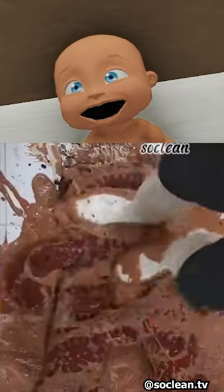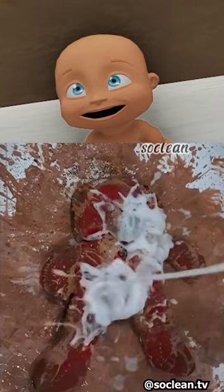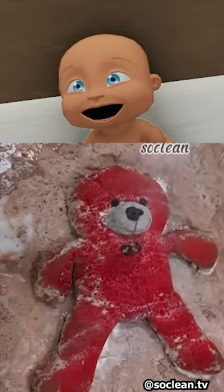Yo, what are you guys stepping on the teddy bear for? Oh, it's one of these videos where they're literally cleaning and restoring this teddy bear. Alright, let's see if this is good. Why does the teddy bear look red right now? Is it a pink care bear? Why are you hitting him there?